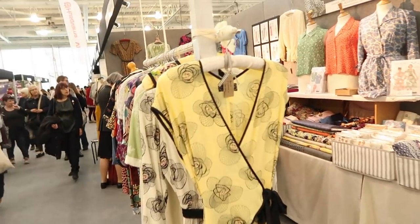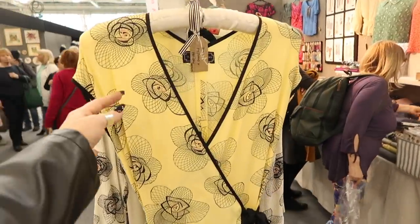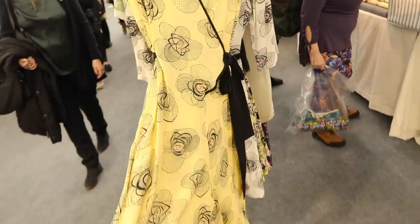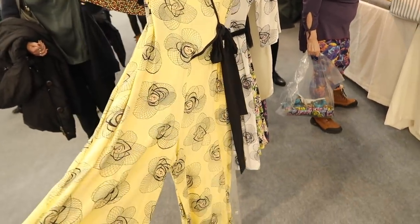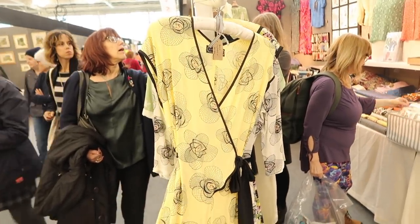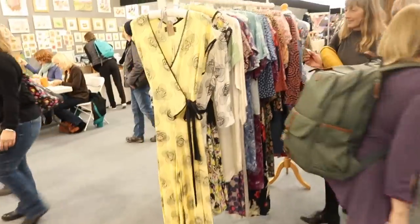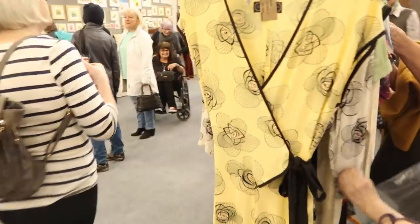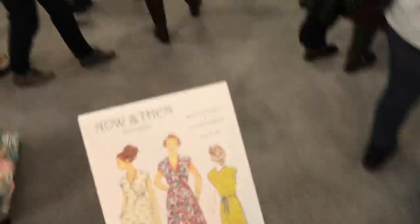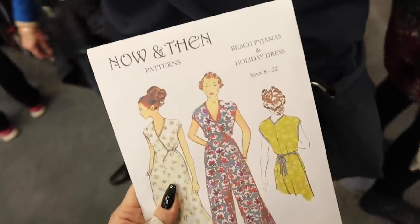These are the beach pyjamas, which are by Till the Sun Goes Down. I know Sian from Kittонish Behaviour has made these, and Jane has made them too. I didn't really like them if I'm honest, but now I can see them in the flesh, I think I am going to buy the pattern. And I have just seen the perfect fabric on the Sew Me Something stand which is just perfect for this pattern. So I'm going to go back to Sew Me Something and buy some of this gorgeous fabric I've just seen.